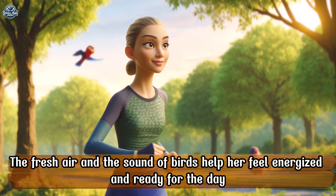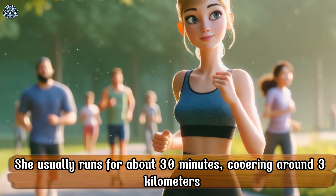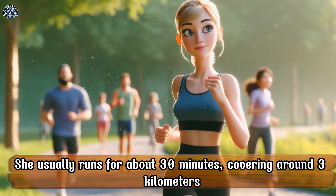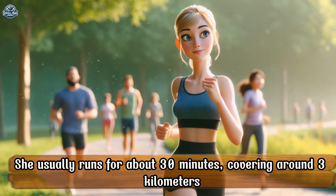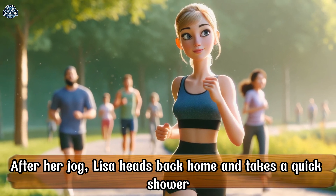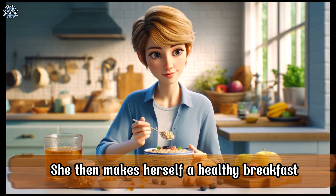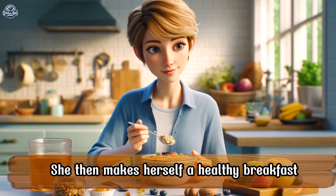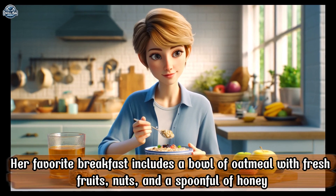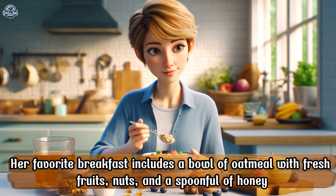The fresh air and the sound of birds help her feel energized and ready for the day. She usually runs for about 30 minutes, covering around 3 kilometers. After her jog, Lisa heads back home and takes a quick shower. She then makes herself a healthy breakfast. Her favorite breakfast includes a bowl of oatmeal with fresh fruits, nuts, and a spoonful of honey.